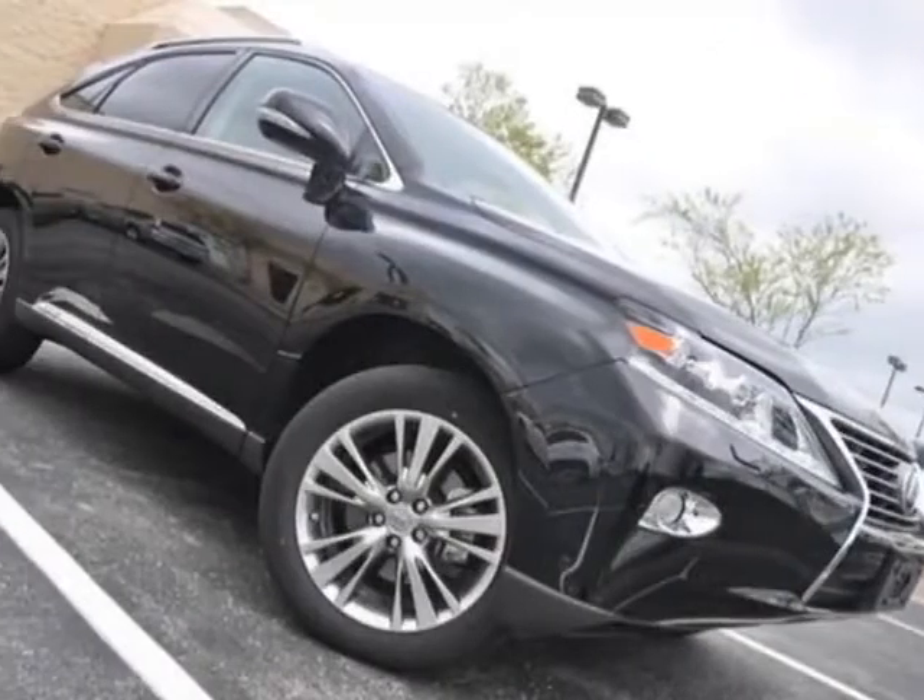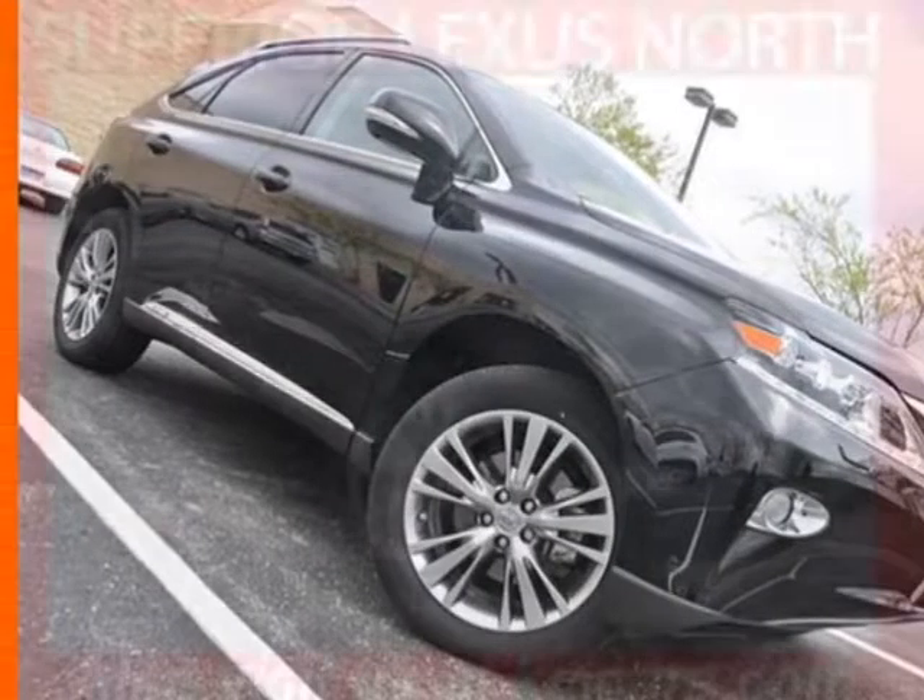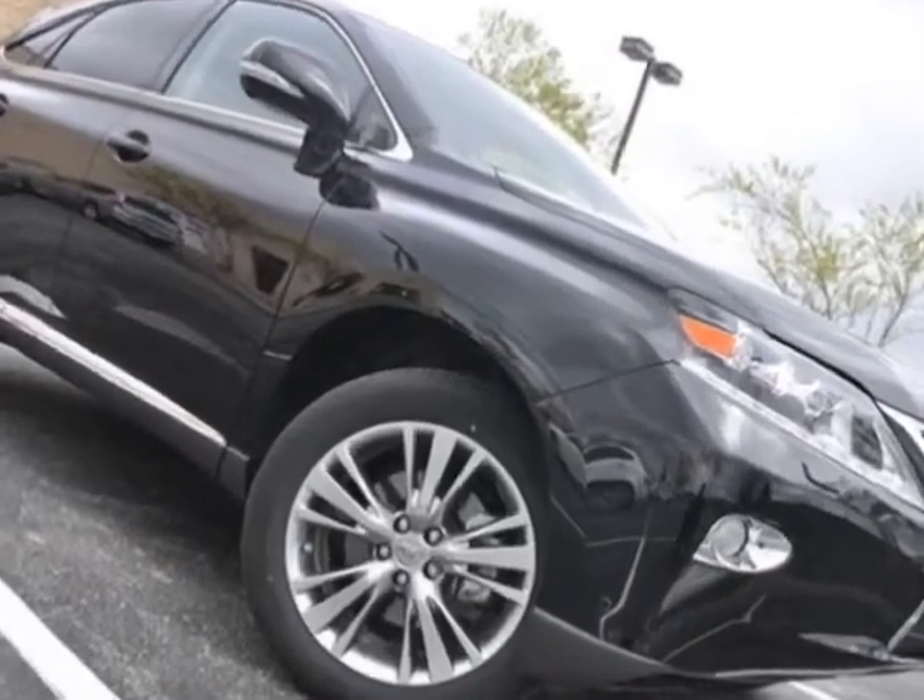Come take a look at the certified pre-owned 2013 Lexus RX 450h. This vehicle has a limited warranty.